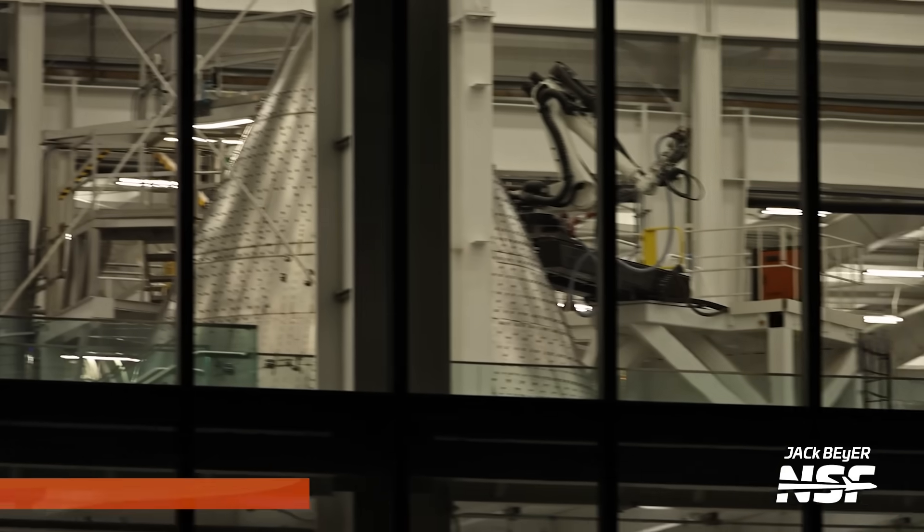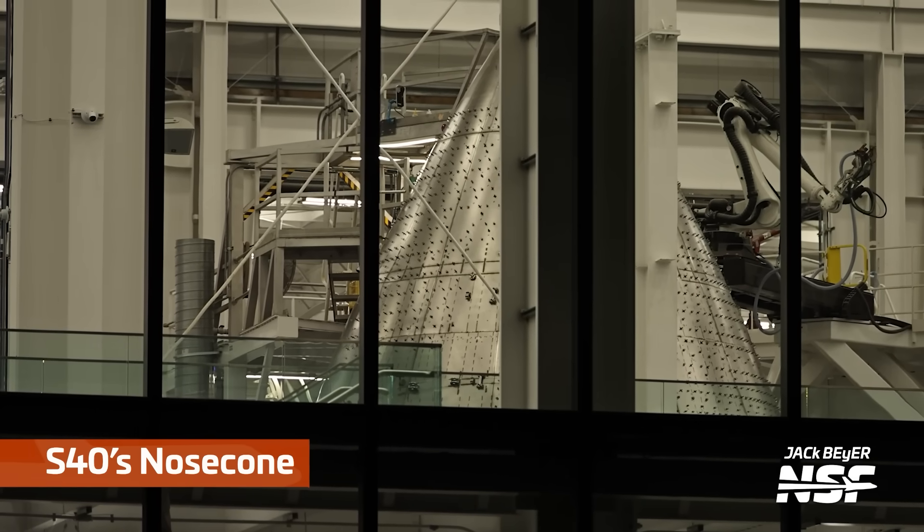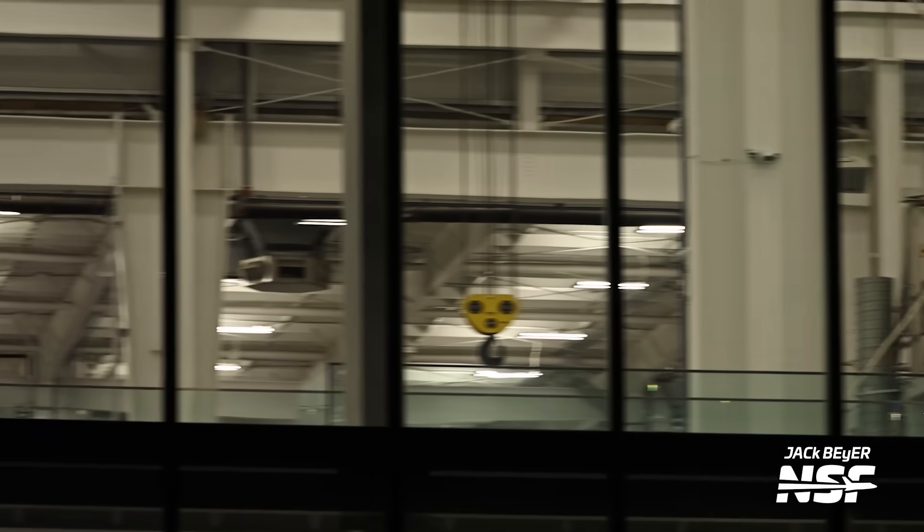This is what it's like to be out in the field — panning over to Ship 40. They're just in line: 40, 41, 42. There's a welding robot on the side there.